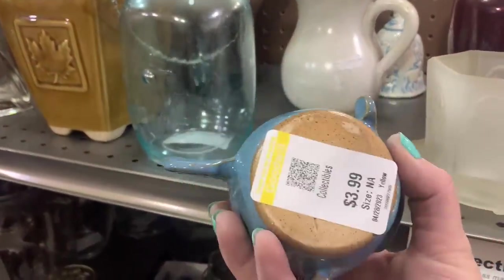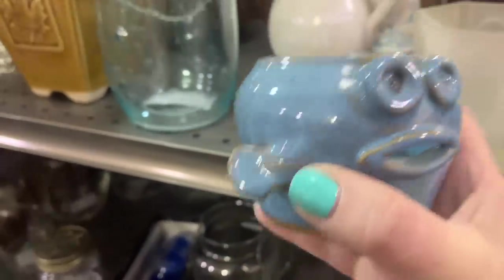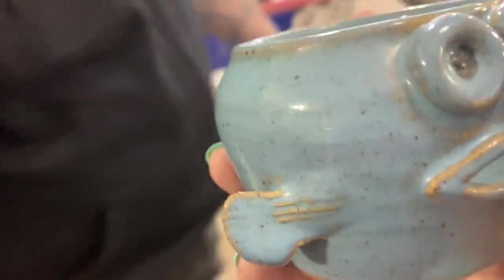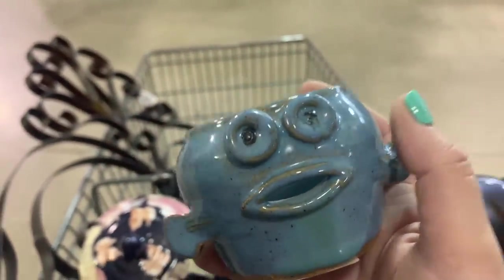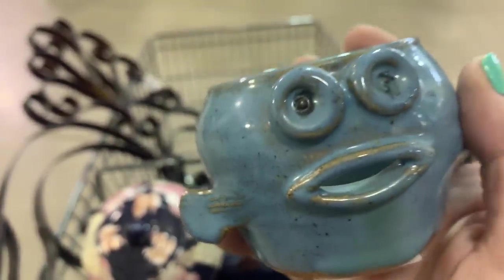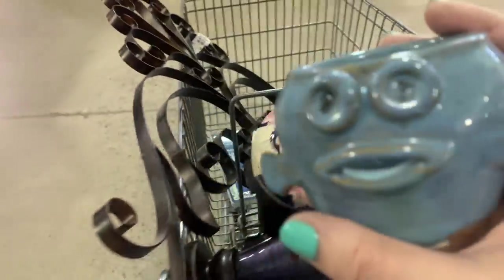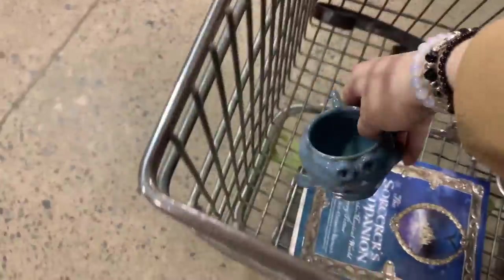Oh my gosh, look at this guy — she found it! It's a fish pot. You know we're getting the fish pot! That was you passing today's challenge. This right here just makes my day. I love this stuff. It's weird, it's kooky — love it. Alright fishy, you're going to go down here.